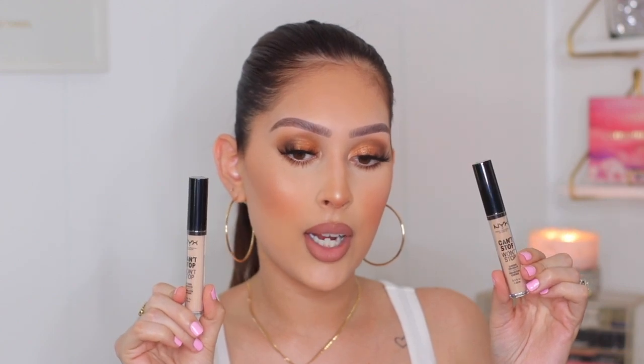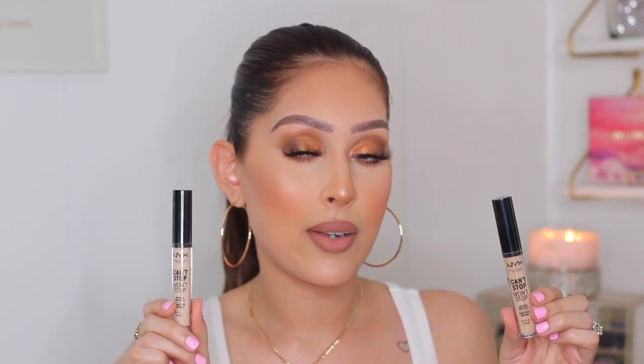The next thing I picked up are the NYX Can't Stop Won't Stop Concealers. I've heard great things — apparently they're super full coverage — and I've never personally tried them. I got two shades: 06 Vanilla and 07 Natural. I'm really excited to try these. The concealer I tried today for my look is affordable and I'm in love with it, so definitely check out my video on how I created this look.